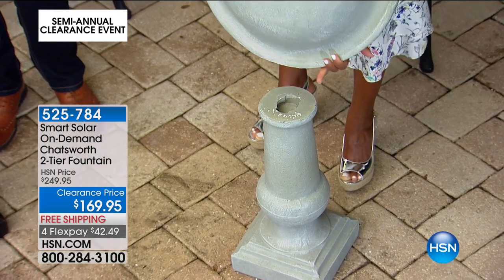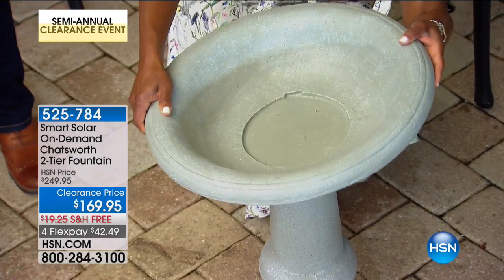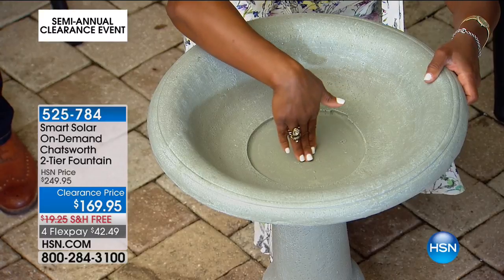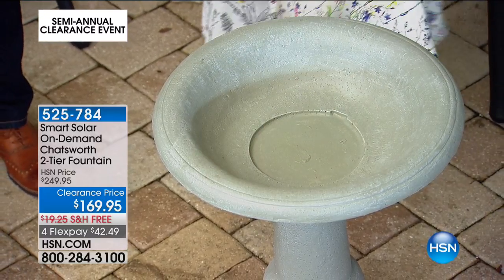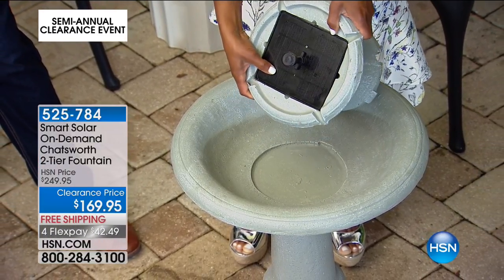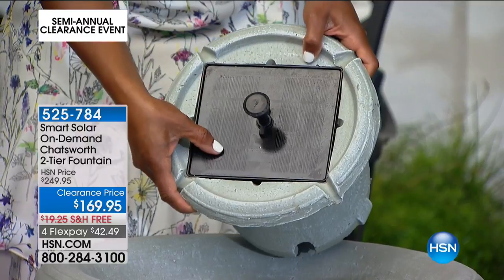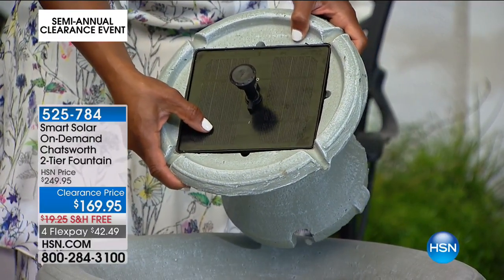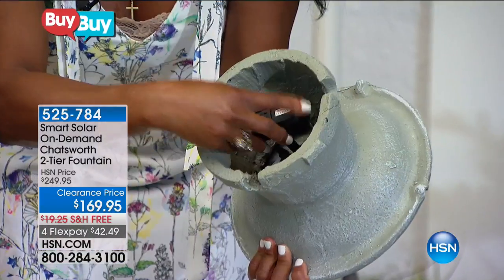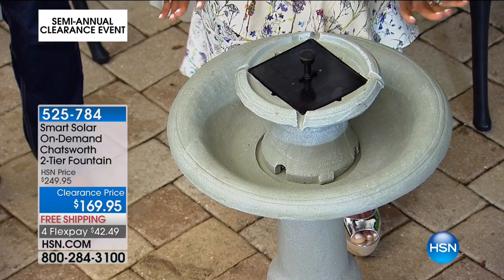The bowl basin has a little notch — just line up the notch and give it a little twist. Now it's secure. It's a four and a half inch deep bowl that holds about two and a half gallons of water. The third part that makes it two-tier is this center piece with that wonderful monocrystalline solar panel — very high tech, latest in the industry. That's why we love Smart Solar, the quality is outstanding.